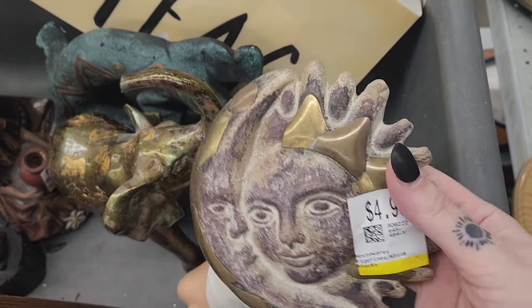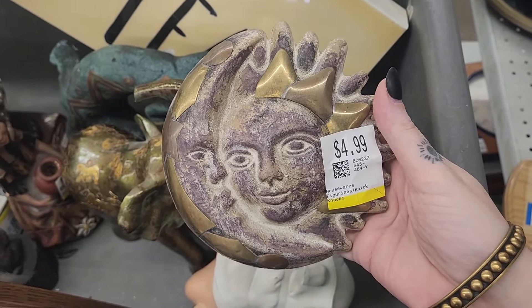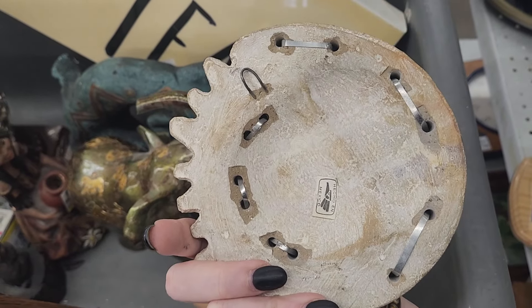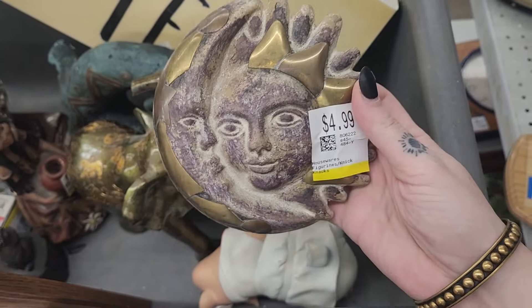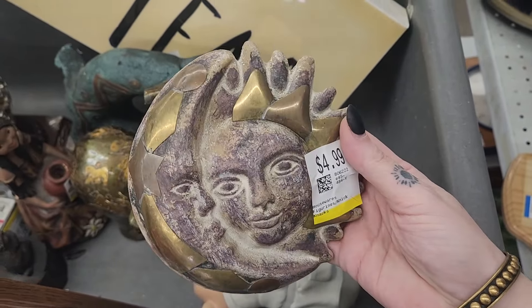So I noticed they had these bins of things they're putting out, and I saw this — it's really cool. It's five dollars, looks like it is made in Mexico, and it's got brass in it — it's pottery. So I think I might snag that for five. I think there's room there on that one.